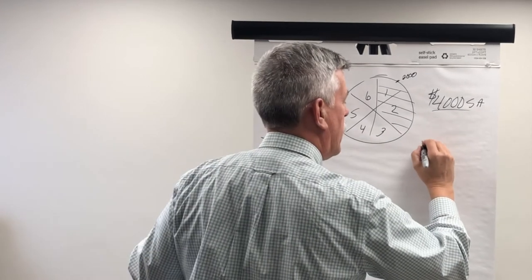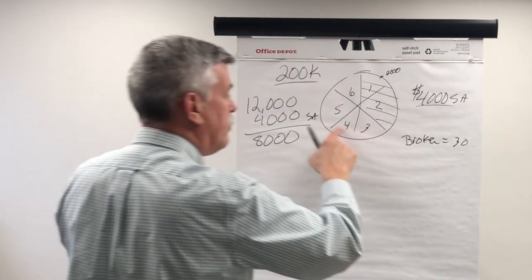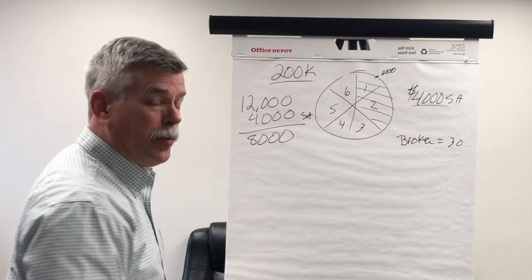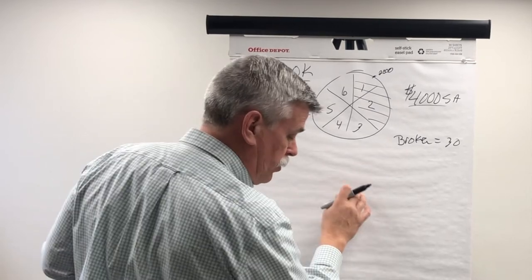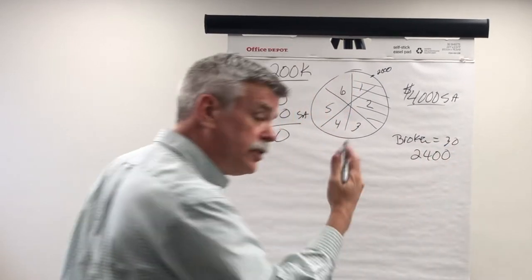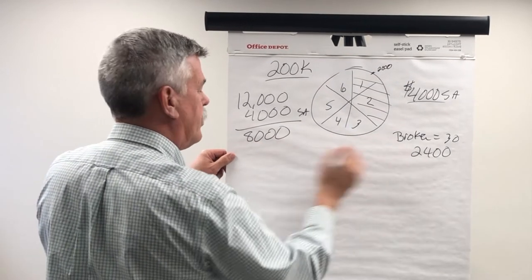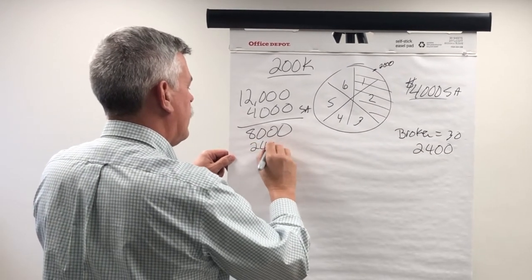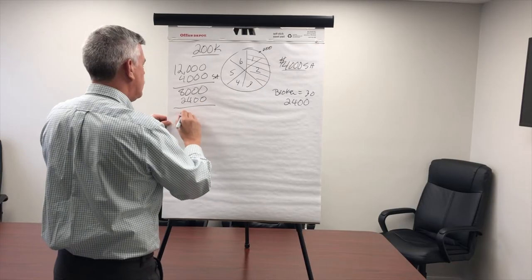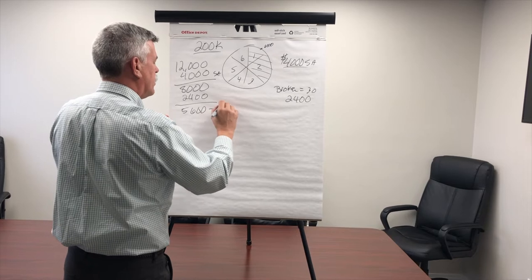Then I have to pay my broker — that equals 30% of my remaining 4% of the pie. So my broker requires $2,400 — I don't get to negotiate their salary either. That $2,400 comes off, and that leaves me with $5,600 left coming towards me.